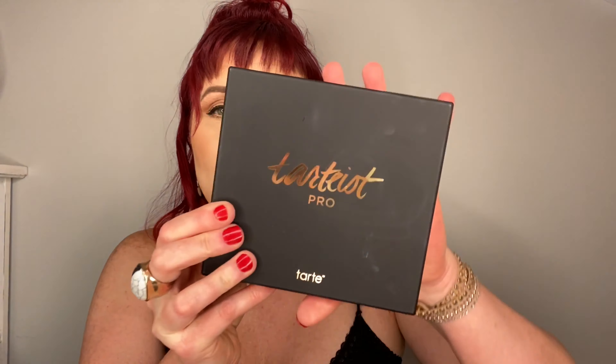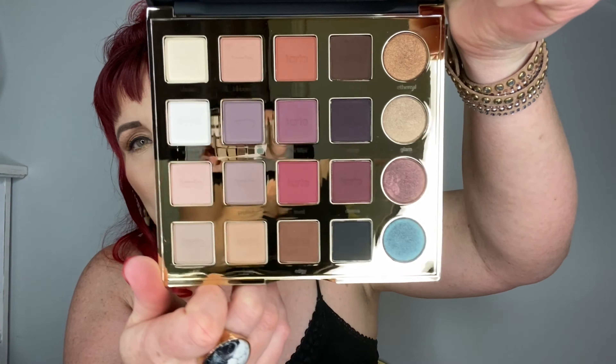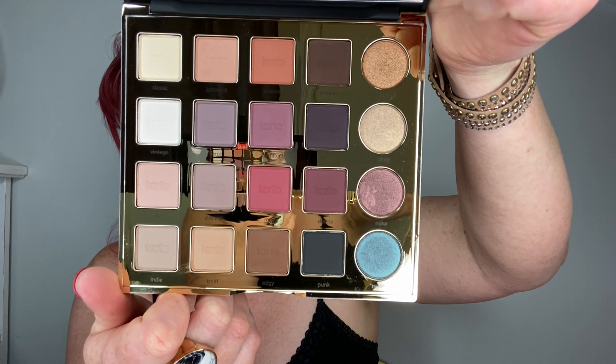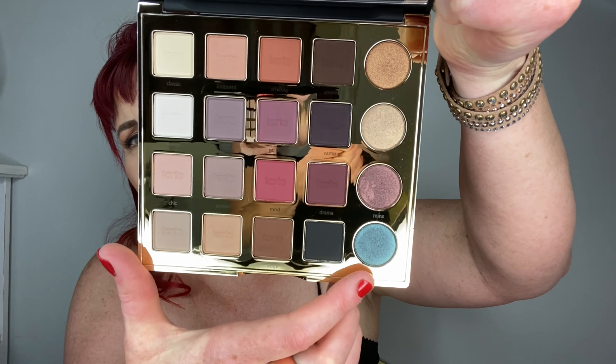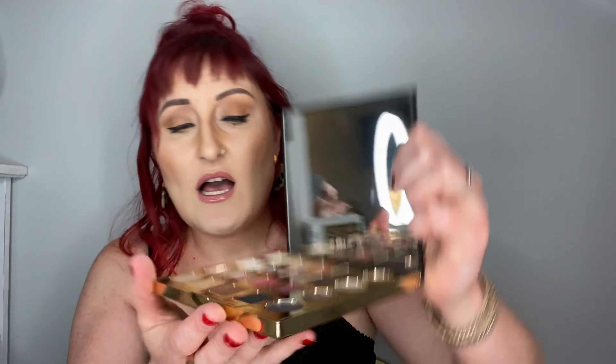This next product I'm totally excited about. It's from Tarte - it's the Tarteist Pro Amazon Clay Palette. What I love most is it's all mattes but with some shimmers on the side. I'll probably use quite a lot of these colors. The darker ones down here I'll probably use more like as eyeliner, but I need to push myself and do more creative looks. I'm very happy with this. For a Tarte palette it was $49, which is pretty reasonable.